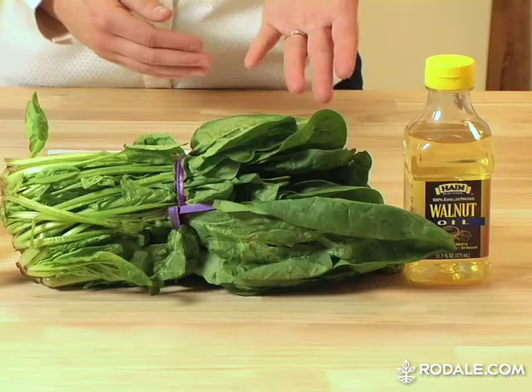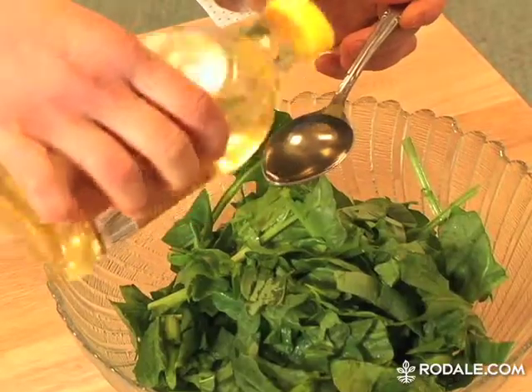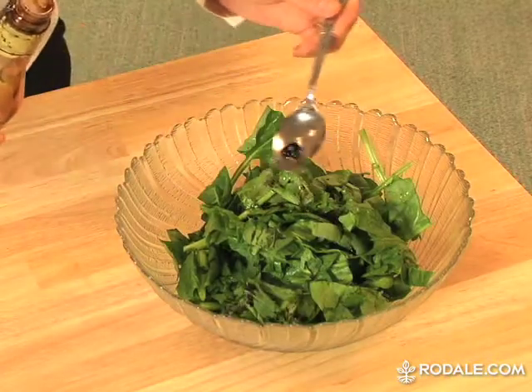Second, if kale's not your thing, add collard greens, turnip greens, or spinach to your meals. To make a quick spinach salad, toss two cups of raw spinach with a tablespoon of walnut oil, a teaspoon of mustard, and three tablespoons of balsamic vinegar. You can find other easy recipes by searching the recipe finder at rodell.com.